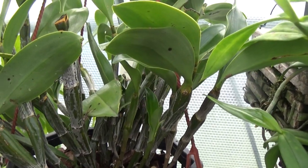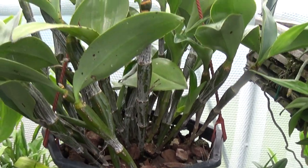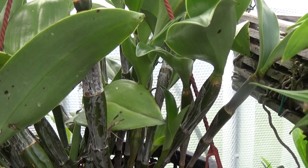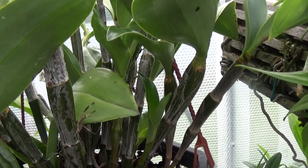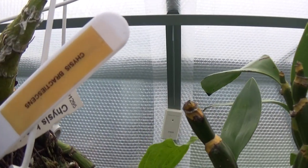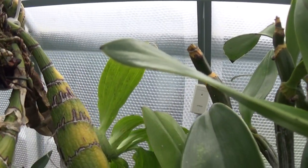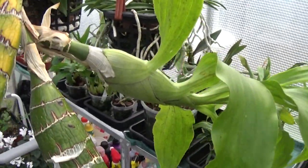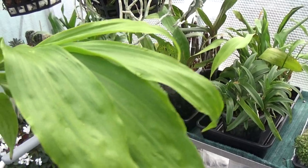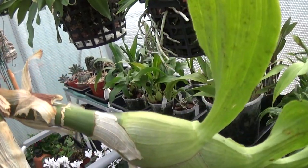Moving off to this next one which I have no idea what it is — I can't see a label anywhere, but it's another big plant. And next to it is a Chasis — Chasis, can't read the label but I'll just take it off the hook and turn it to show you the size of the pseudobulbs on it. Wow, that must be a good two feet long. Chasis brachy-something.